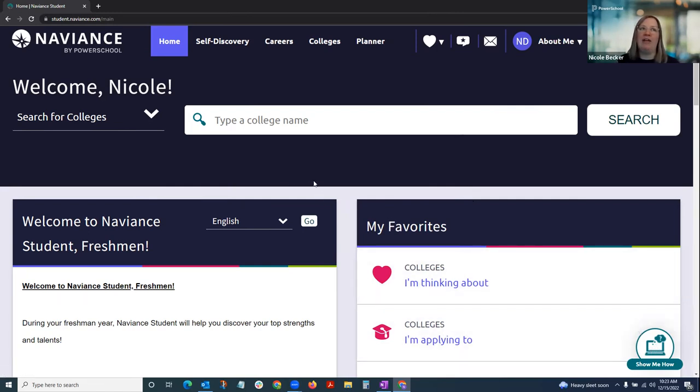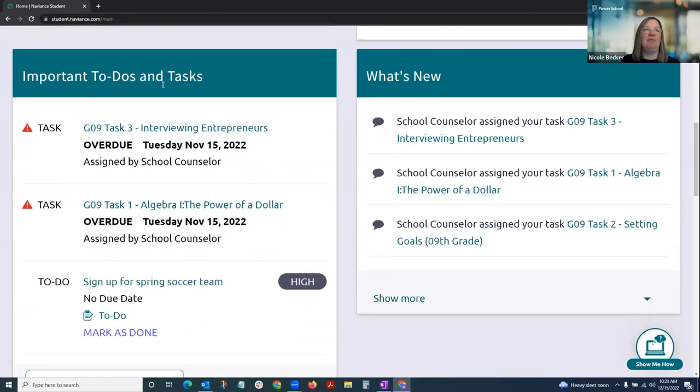When students log into Naviance Student on their homepage and scroll down, they see a list of important to-dos and tasks. These are assigned from the district as part of the scope and sequence Kathy mentioned, with tasks set up for every grade level from grades 3 through 11, meeting the Pennsylvania Department of Education requirement. Students can also make their own to-do lists within Naviance to track everything they need to do in one location.